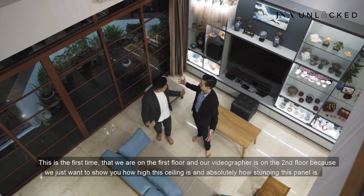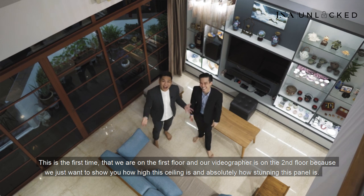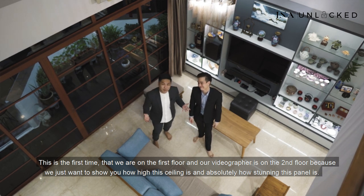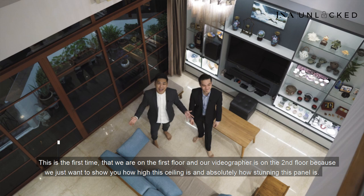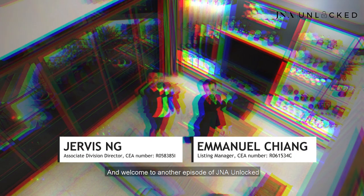This is the first time we are on the first floor and our videographer is on the second floor because we just want to show you how high this ceiling is and how stunning this penthouse is. Hi guys, this is Jervis. This is Manuel. Welcome to another episode of J&A Unplugged.